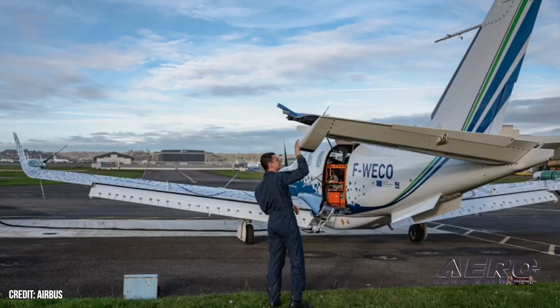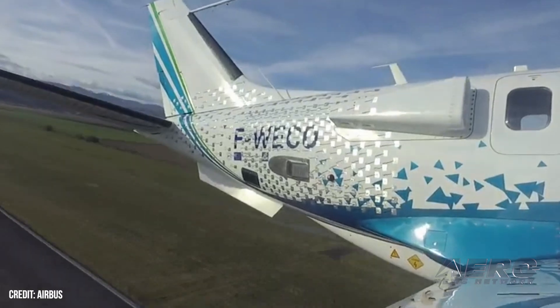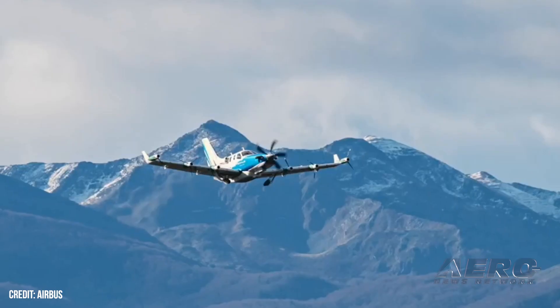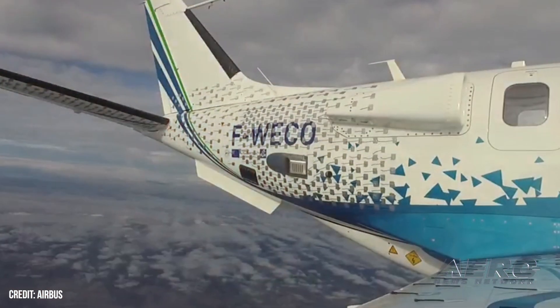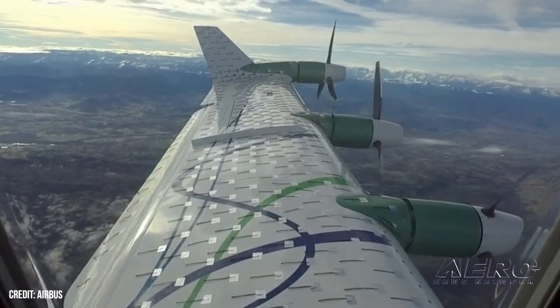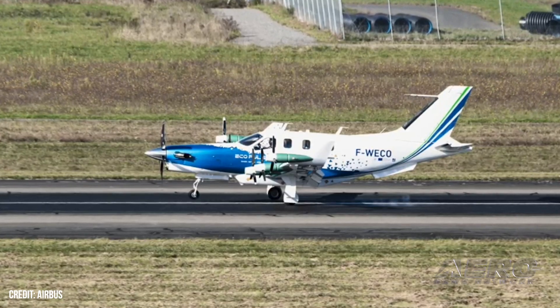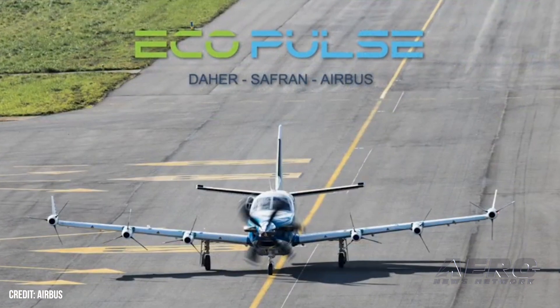Sabine Klauka, chief technical officer at Airbus, said: "This is a major milestone for our industry, and we're proud to have powered the Eco Pulse demonstrator first flight with our new battery systems." High-energy density batteries will be necessary to reduce carbon emissions from aviation, whether for light aircraft, advanced air mobility, or large hybrid electric aircraft.